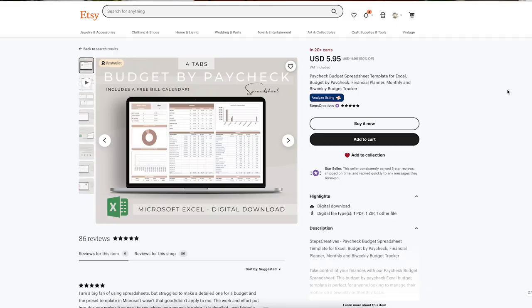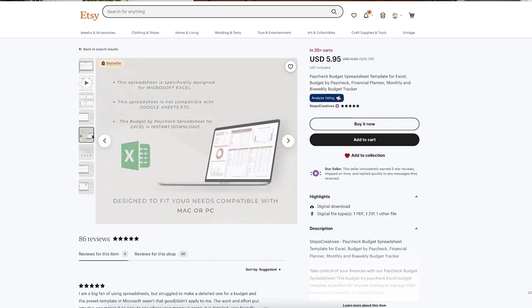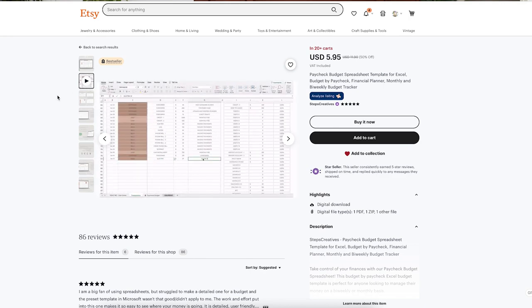The first product I wanted to talk about is a 'Budget by Paycheck' template. It has four tabs and the bestseller badge on Etsy. It sells for six dollars — currently at a 50% off sale. On the day of filming it has six reviews. I'll be using Everbee, an amazing Etsy SEO and research tool I've been using for a long time. There's a free trial link in the description. The listing images are really nice, showing all four tabs, some instructional pages, and a great demo video.